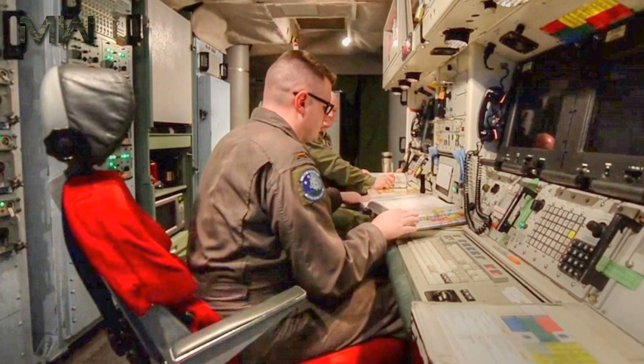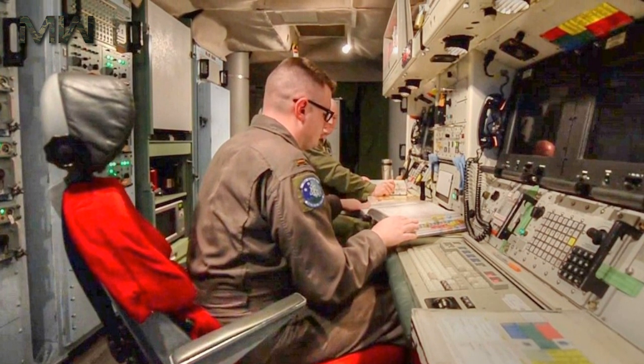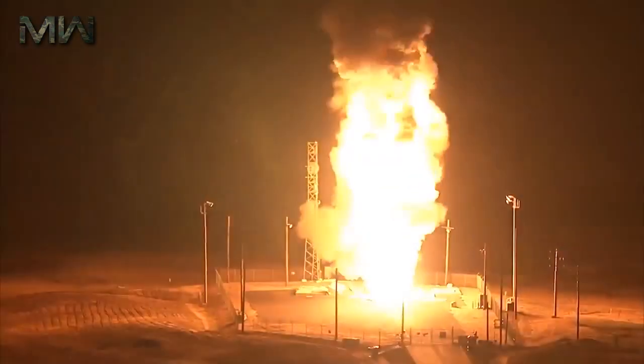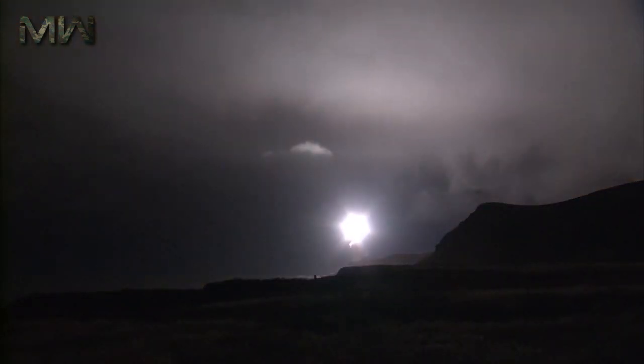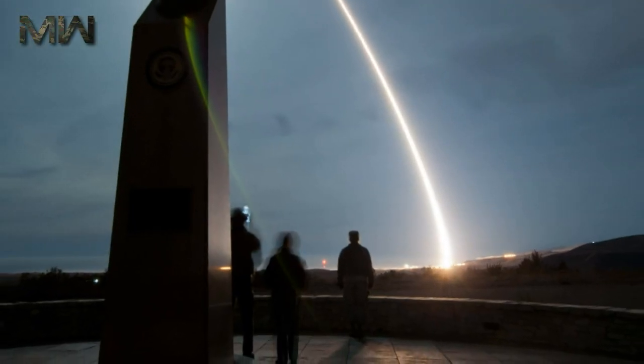Should command capability be lost between the launch control center and remote missile launch facilities, specifically configured E-6B airborne launch control center aircraft automatically assume command and control of the isolated missile or missiles. Fully qualified airborne missile combat crews aboard airborne launch control center aircraft would execute the President's orders.